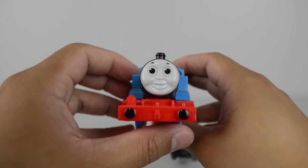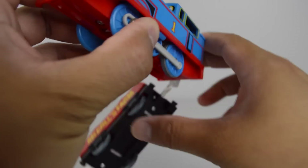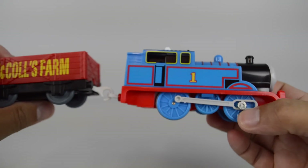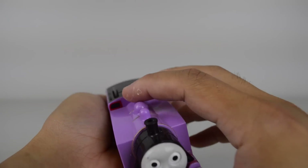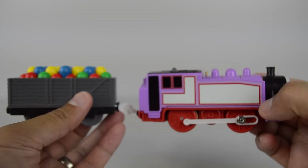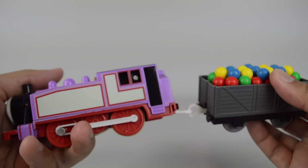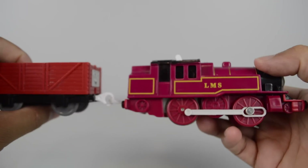This is an older Thomas made by the Hit Toy Company in 2006. This is Rosie made by Tomy. Arthur made by the Hit Toy Company.